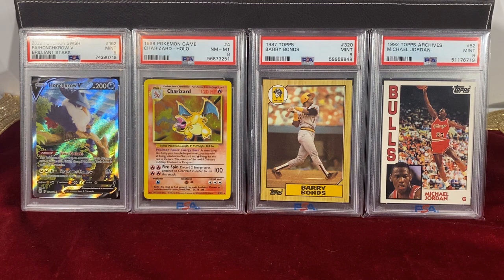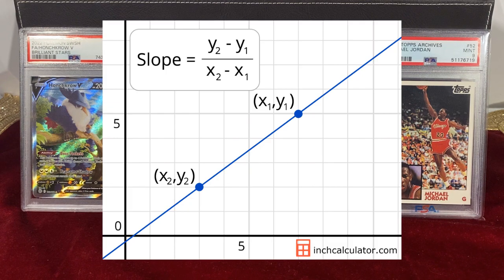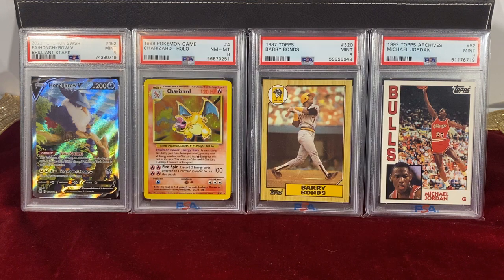I've done the same thing in the past, and it's very odd to me how people treat PSA populations as gospel. I've mentioned in past videos 'look at how low this population is' without providing any context, and looking at those now, I realize how misleading that can be. It's like trying to find the slope of a graph with just one data point — you need two points, you need more context to find the slope.